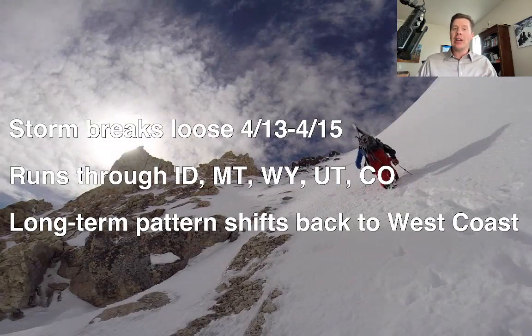We'll start with my bullet points. As you know, the snow levels have been incredibly high in the Wasatch, Tetons, Colorado, and the Sierra. Well, we're going to get some relief. There's a storm system and a cold front that's going to break loose, especially on April 13, 14, and 15.